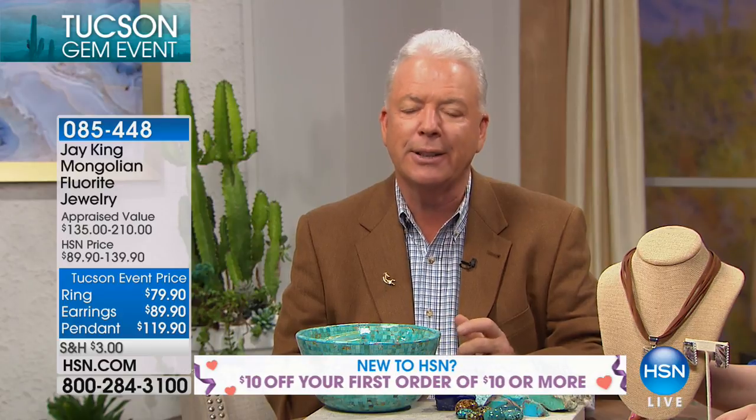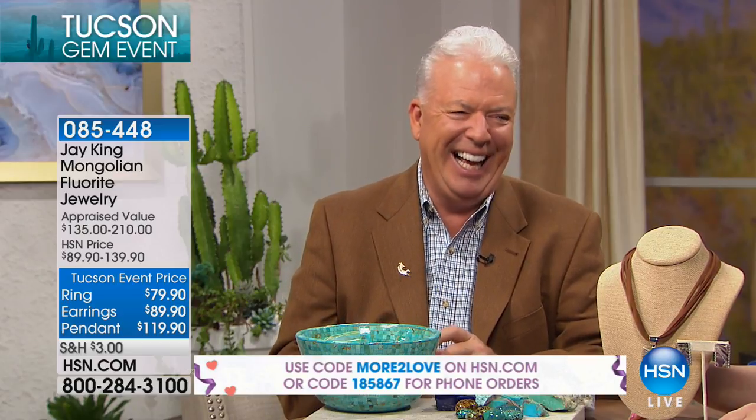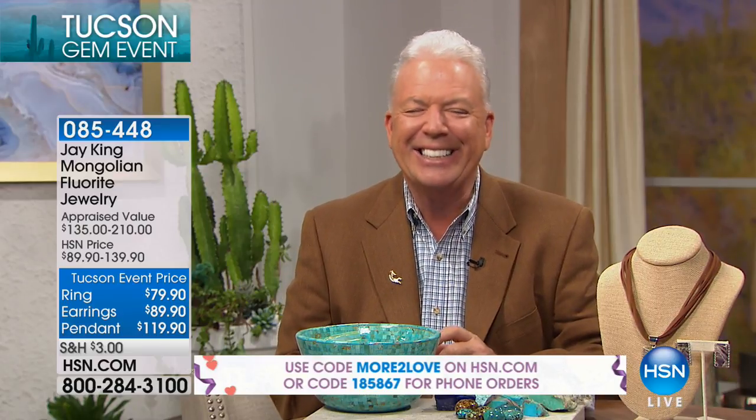This is Mongolian fluorite. When I first found this material, I was in my office showing it to a friend and I said we just had this tested — it's fluorite, Mongolian fluorite. They asked where it's from and I said, well, let me guess, I think Mongolia. They weren't paying attention; they were mesmerized by the material. When I first found it, because of where it's found in Mongolia, it's really close to where we find Russian charite.